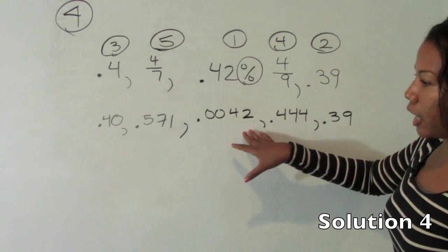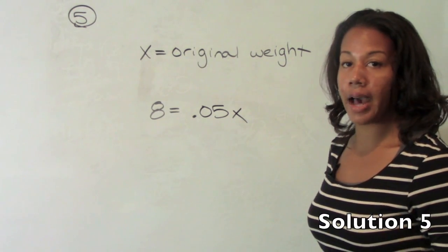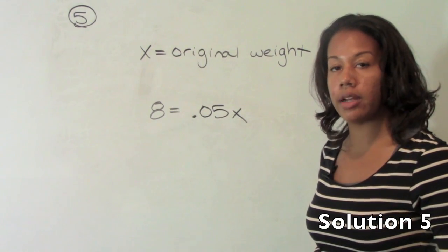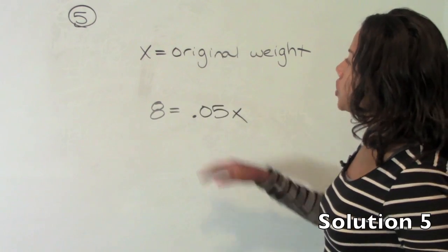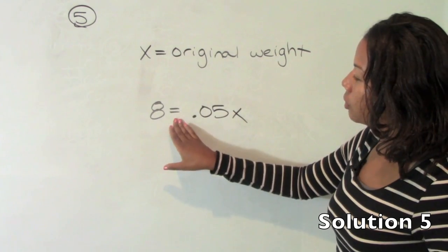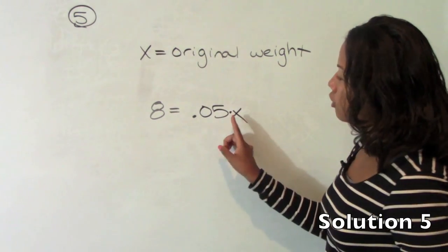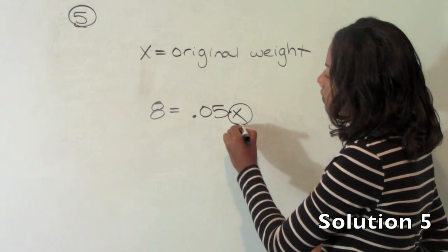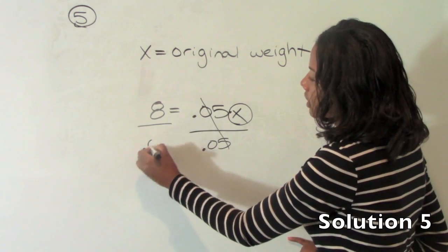Since you can use a calculator on the GRE, this has now become a very easy problem. So the answer is B. Number 5 tells us that Taylor lost 8 pounds and that this represents 5% of her weight. What you want to do is translate this word problem into an equation. If you let Taylor's weight equal x, then 8 pounds is equal to 5% of her original weight. 'Of' means multiply. So we have a simple one-step equation — isolate our variable by solving for x.